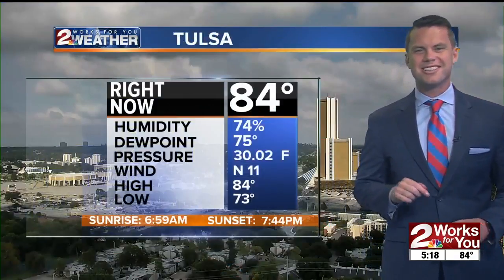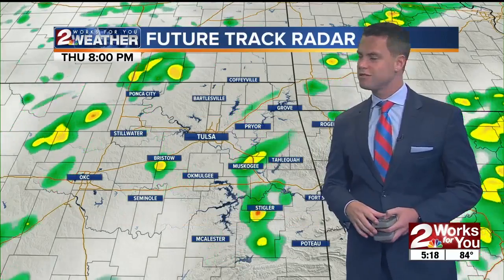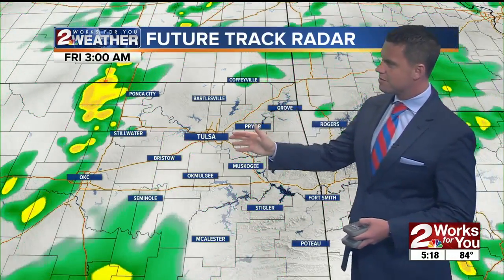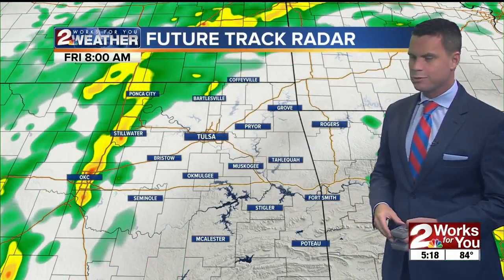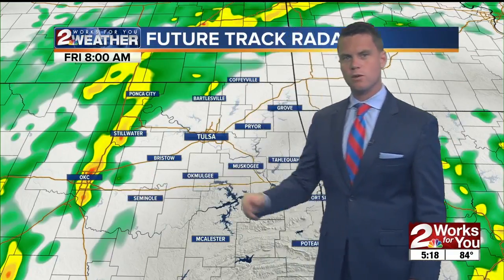Right now in Tulsa it's 84 degrees with a north wind around 10 miles per hour. Today's highs are the current temperature after starting the day in the lower 70s. Going through the overnight hours, there's still a chance for some scattered showers in the area. As you start your day tomorrow morning, expect a few sprinkles with the heaviest concentration of rain to the west of Tulsa.